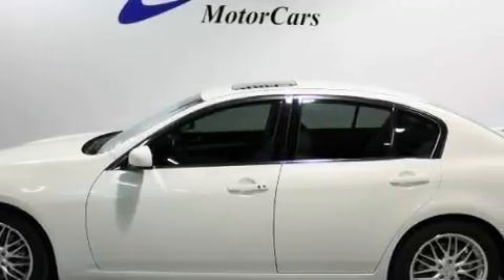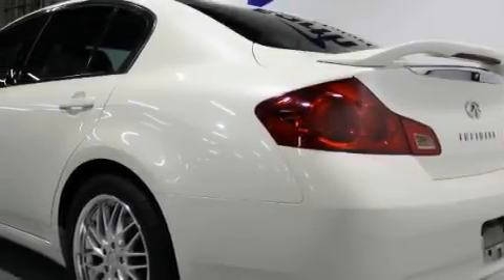Topping the list of outstanding features on this automobile is power windows, steering wheel controls, xenon headlights, rear curtain airbags, and this vehicle has just over 37,000 miles.